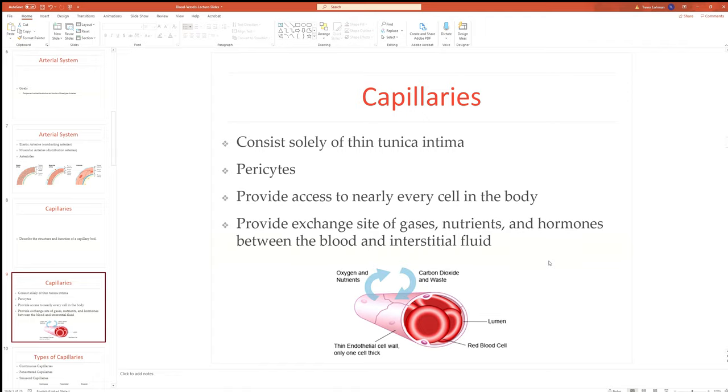Capillaries are simply a thin tunica intima, potentially one cell thick. There are also pericytes scattered around that influence capillary permeability and are involved in the blood-brain barrier. Capillaries provide blood supply to nearly every cell in the body — this is where oxygen, nutrients, glucose get to your tissues, wastes and CO2 are removed. All exchange of gases, nutrients, and hormones between the blood and the extracellular or interstitial fluid occurs here at the capillary bed level.